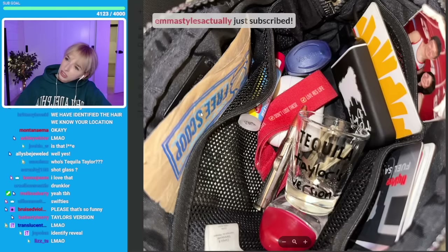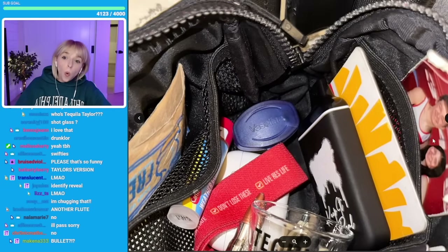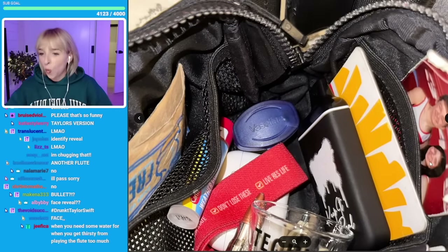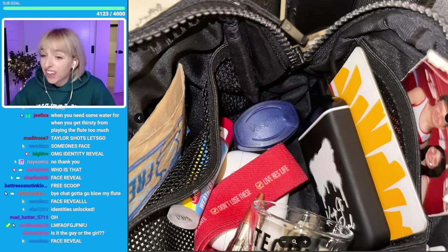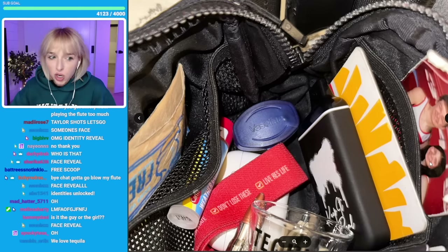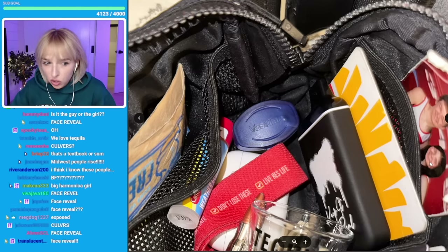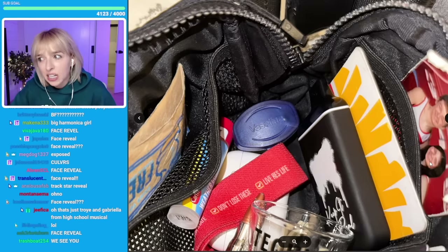What do we have in here? A napkin, chapstick, Vaseline. We have identified you — we see your face, we know your location, we know you're watching this right now. And now we know exactly what's in your bag.